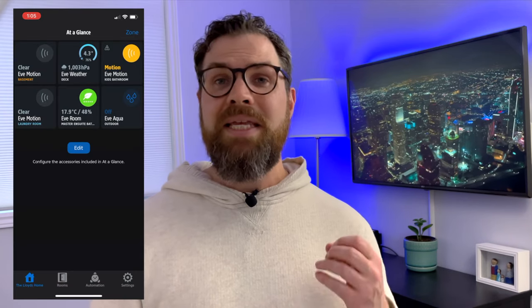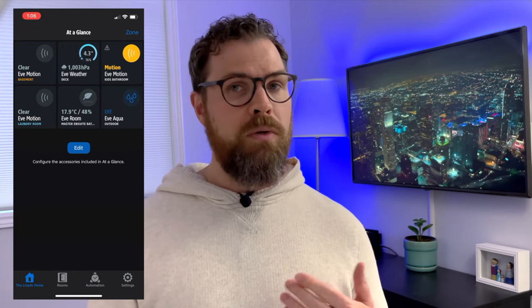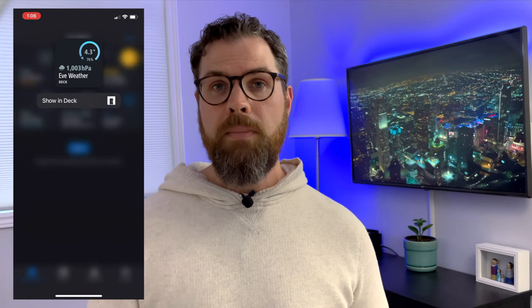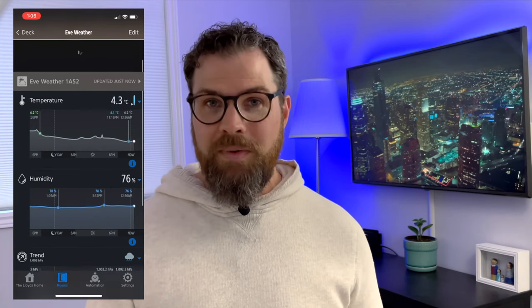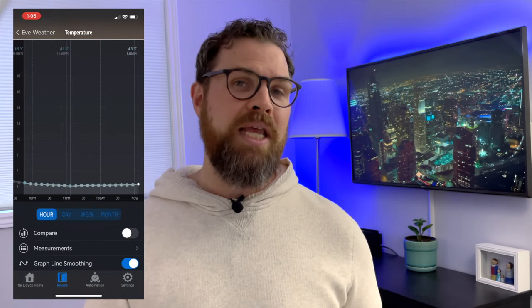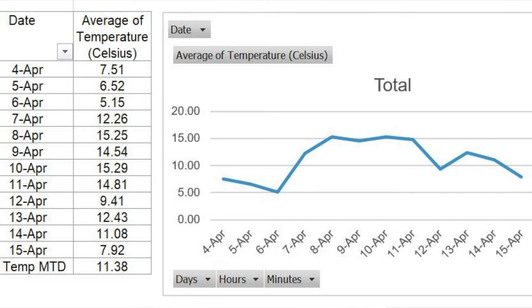Now let's take a closer look at our weather data on the Eve app. The at-a-glance page is basically a favorites page that you can customize as you wish. I have mine set up to show just my Eve products, however you can add any of your HomeKit products to the screen. From here I can see my Eve Weather — the temperature, humidity, and pressure. To view even more information, hit the eye to view by the hour, day, week, or month, or hit the compare button to compare the previous time period. You can also export the data into a CSV file. I do wish there was a way to export all of the data together instead of having to download the temperature, humidity, and trend data separately, and I found it takes some finessing to break down the data into a useful pivot table.